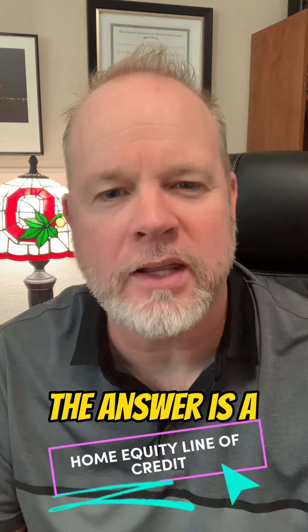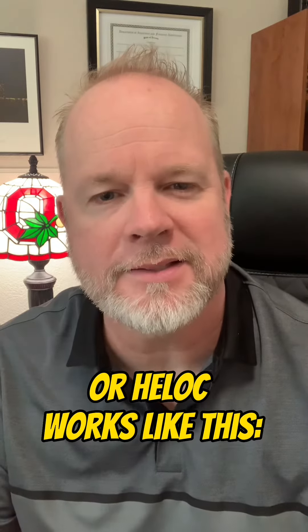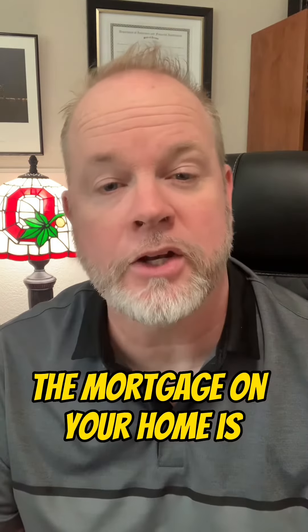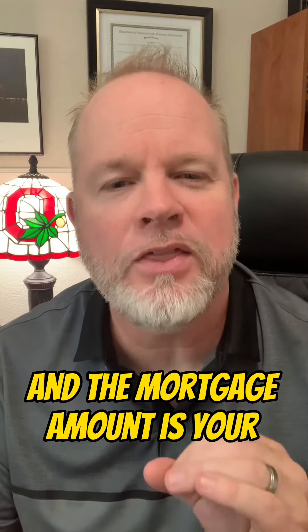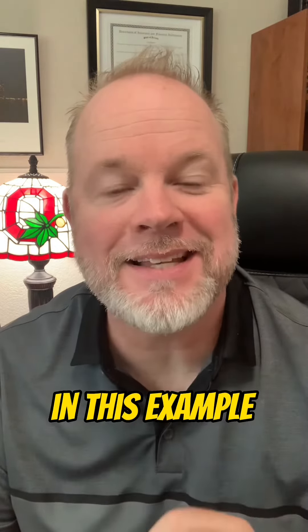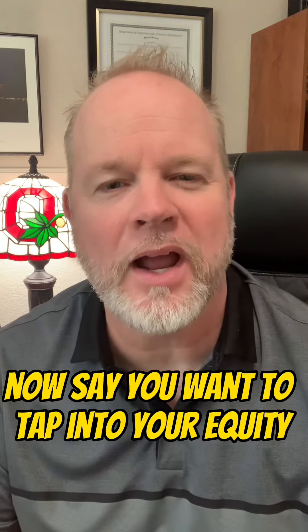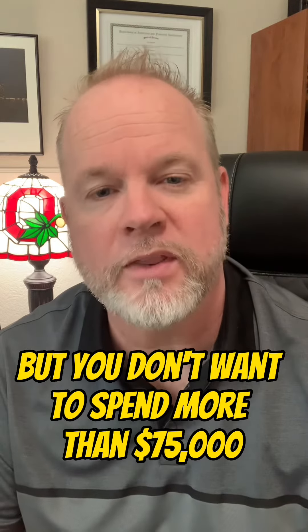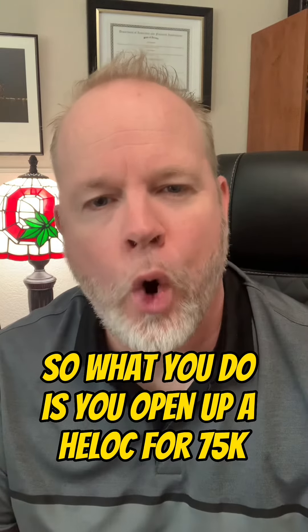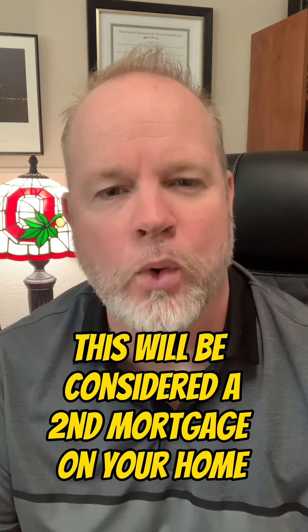The answer is a home equity line of credit. A home equity line of credit, or HELOC, works like this. Say the value of your home is $500,000 and the mortgage on your home is $225,000. The difference between the value and the mortgage amount is your equity — in this example, your equity is $275,000. Now say you want to tap into your equity to do some home improvements. You're not sure how much it's going to cost, but you don't want to spend more than $75,000, so you open up a HELOC for $75,000. This will be considered a second mortgage on your home.